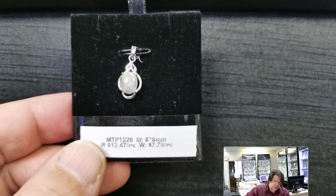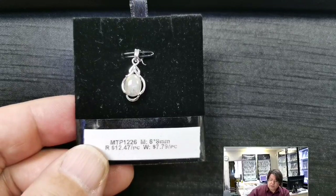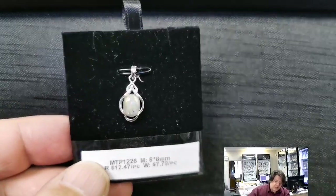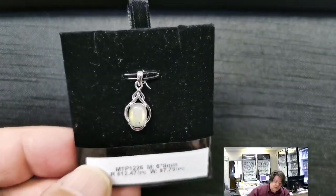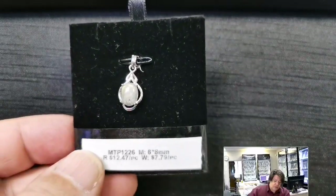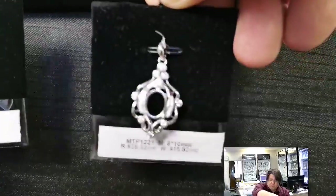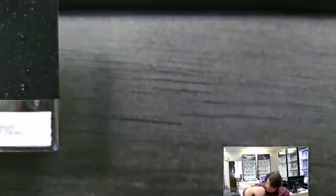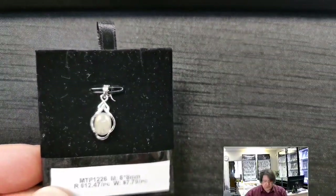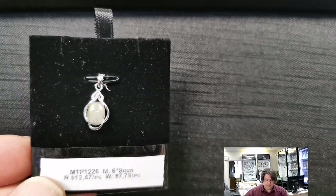MTP 1226 for a 6x8 millimeter oval cabochon or cut stone. Retail price $12.47, wholesale $7.79. Just a cute, classic, very simple and basic setting — one of those 'look at my stone' pieces as opposed to a big statement pendant. It comes from more of a silversmithing background than a lapidary background, but I love the stone too.